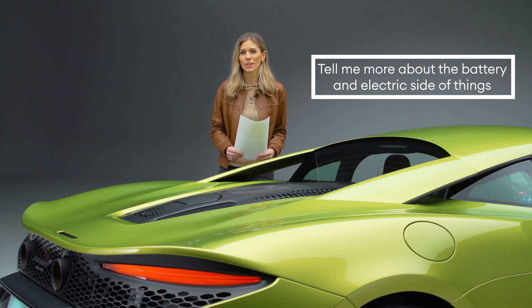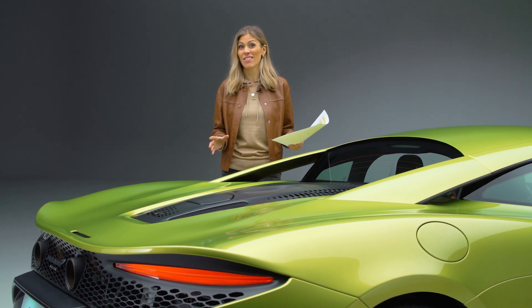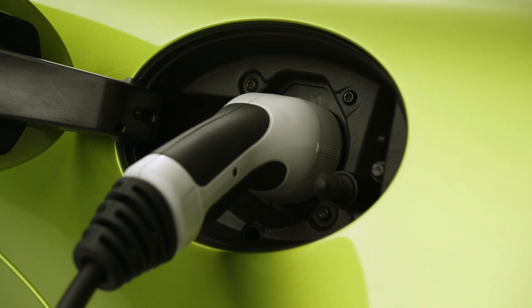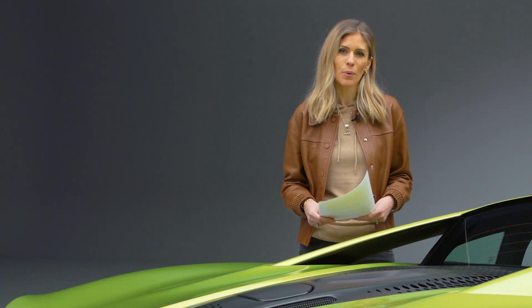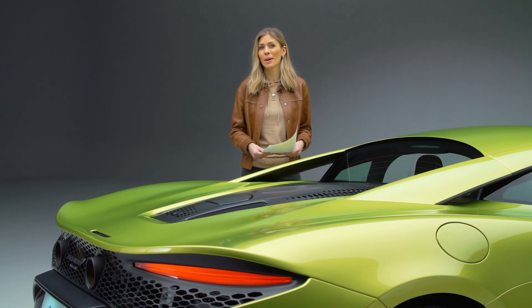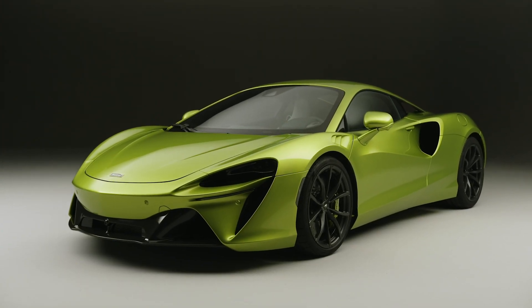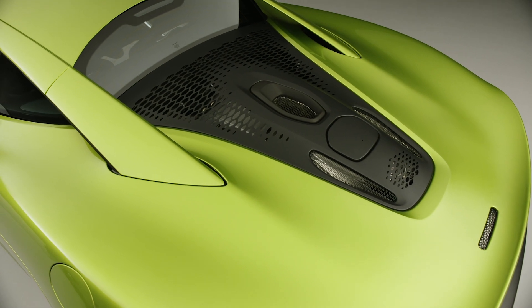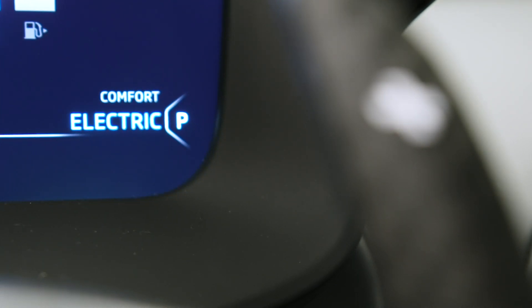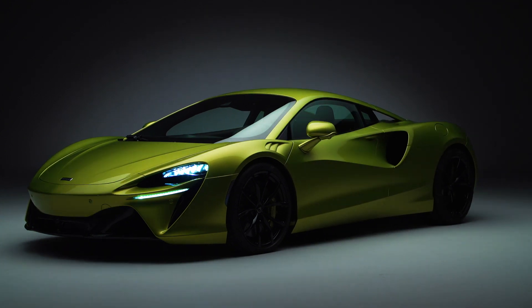Tell me more about the battery and electric side of things. The 7.4kWh battery gives electric power at speeds of up to 75 miles an hour, and you're going to get around 18–19 miles of pure electric range. It isn't a skateboard configuration — this is a small, lightweight battery, so it doesn't warrant that. Instead it sits right behind the driver and passengers in a carbon fibre safety cell, at the lowest internal point of the car to help with weight distribution. This battery is geared towards energy density to give good range and has a power output of 95 PS. Among the different driving modes is EV only, in which the engine is switched off and disconnected from the transmission. The battery is guaranteed for six years and charging takes two and a half hours from a wall box or a three-pin plug.